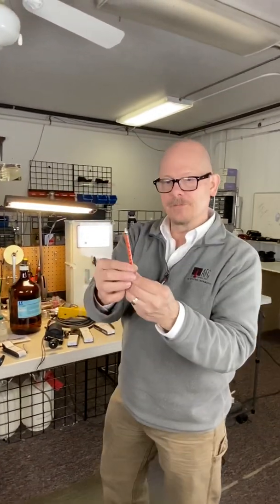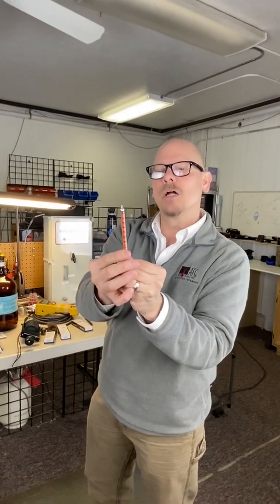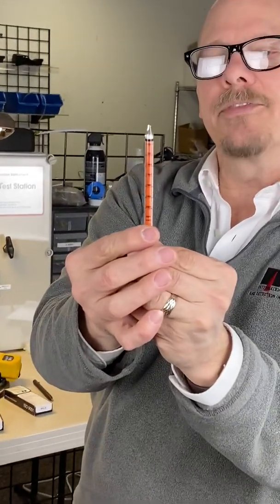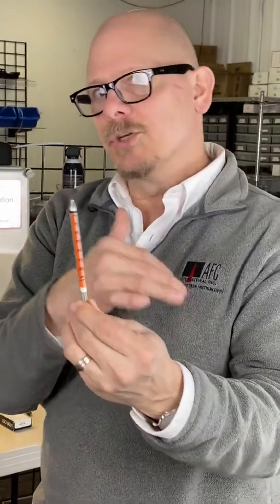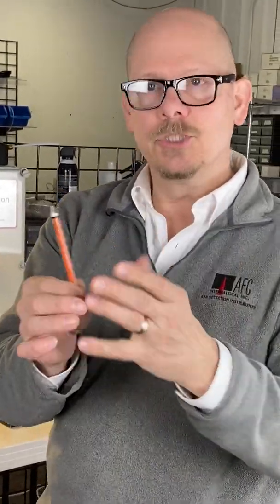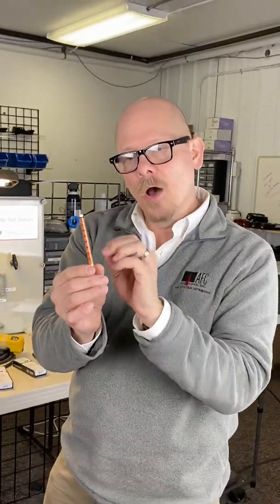Some tubes have different colors. This one here is an alcohol tube - ethanol. So this ethanol tube would be used for the presence of ethanol. But what you'll find is a lot of these tubes have cross-sensitivities to other alcohols. So I can use an ethanol tube for methanol, isopropanol, and know that if I'm looking just for the presence of alcohols, I would get a hit on this.